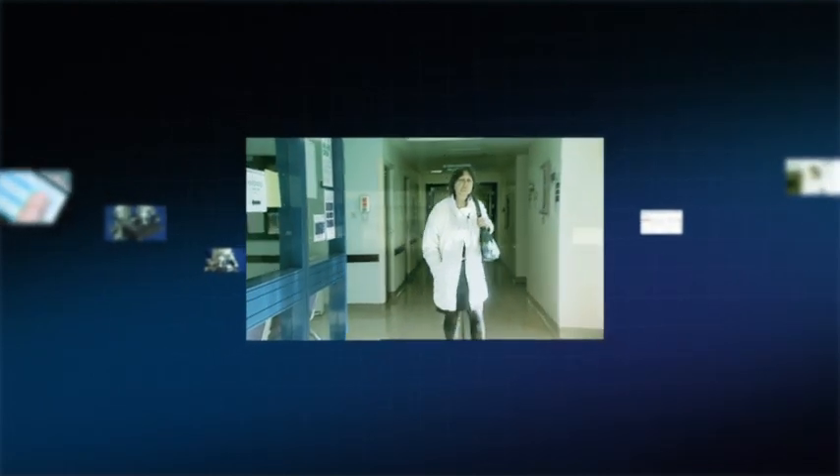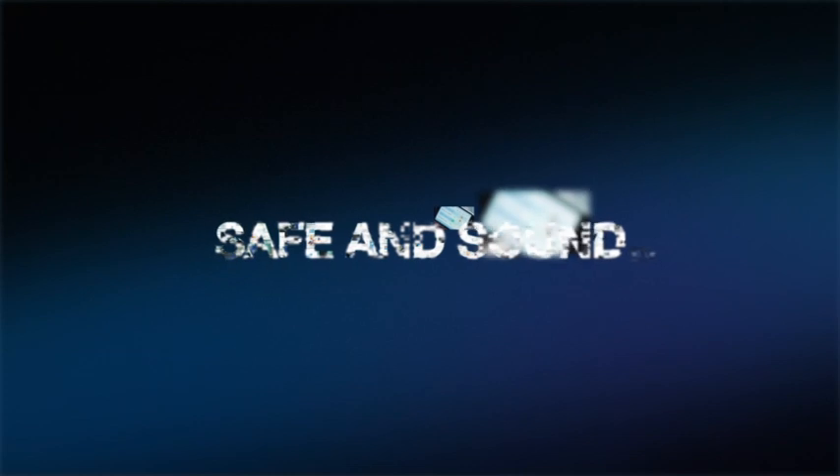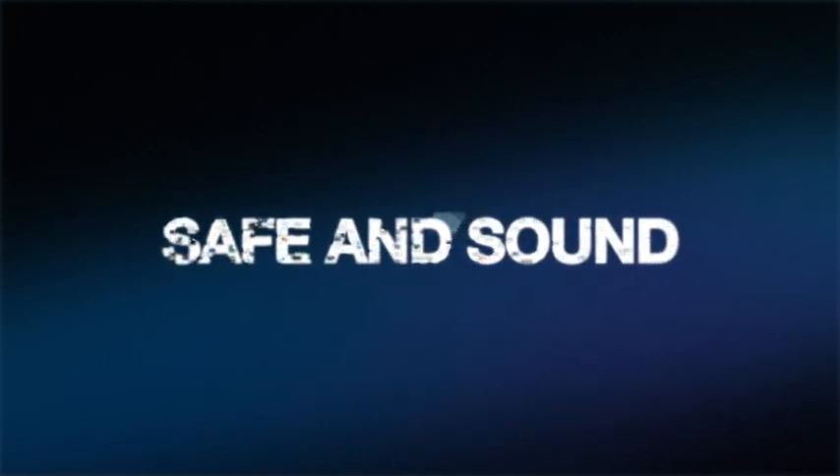Over the next few minutes, we'll follow one fictitious patient from her initial diagnosis of breast cancer through to her successful treatment and follow-up. We'll see how SAFE & SOUND technology can help Sue Goodwin with her care, improve her experience and feed information on outcomes back into hospital planning and clinical research. This technology can help not only in cancer care, but in many other conditions.